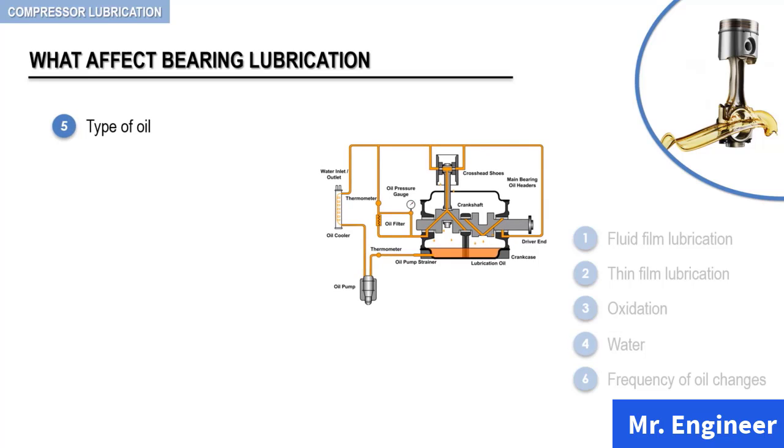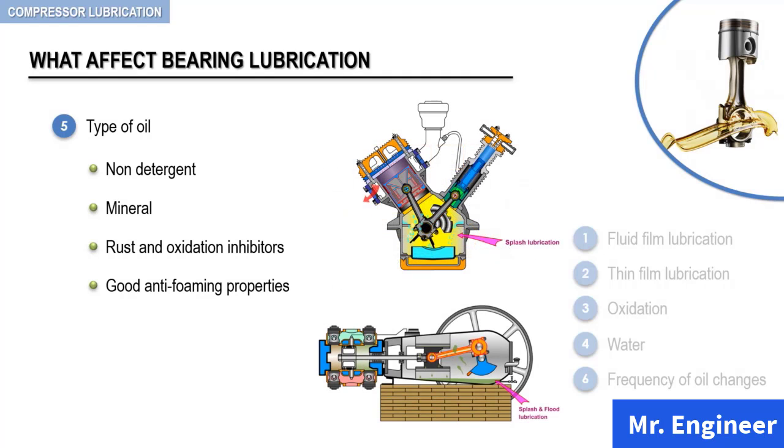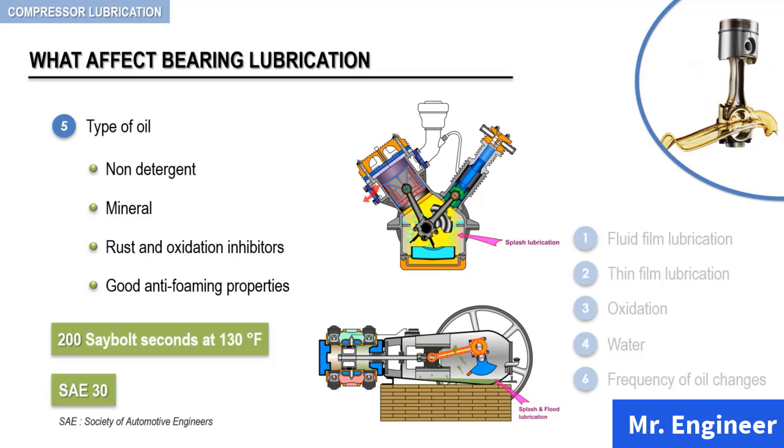The type of oil used for the lubrication of bearings and running gear components must, without a doubt, comply with the recommendations of your compressor manufacturer. As a general rule, a good quality non-detergent mineral oil should be used. These lubricants should contain rust and oxidation inhibitors, and should display good anti-foaming qualities. The anti-foaming properties are important in compressors using splash or flood systems. At normal ambient temperatures, the oil should have a minimum viscosity of 200 Saybolt seconds at 130 degrees Fahrenheit, equivalent to SAE-30 or ISO-100 grade lubricant.